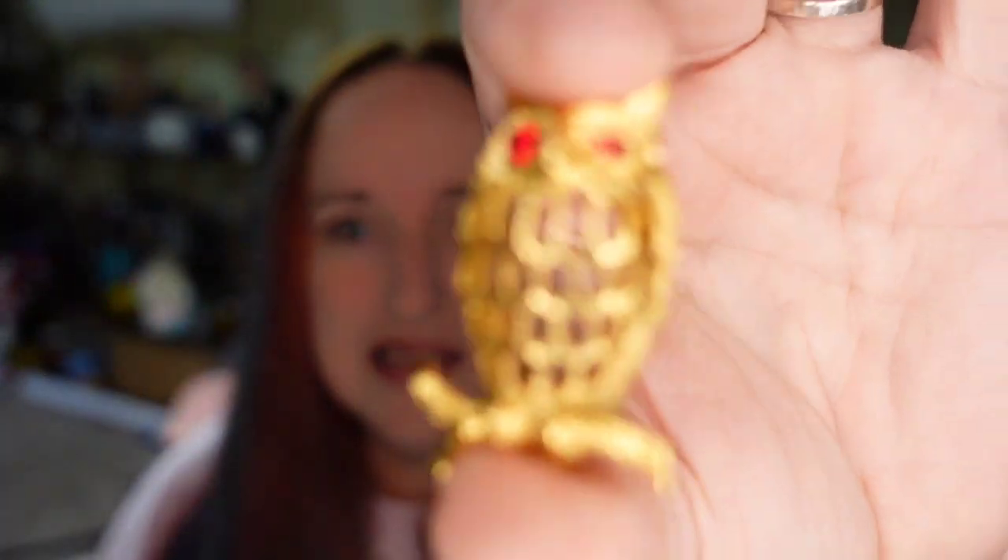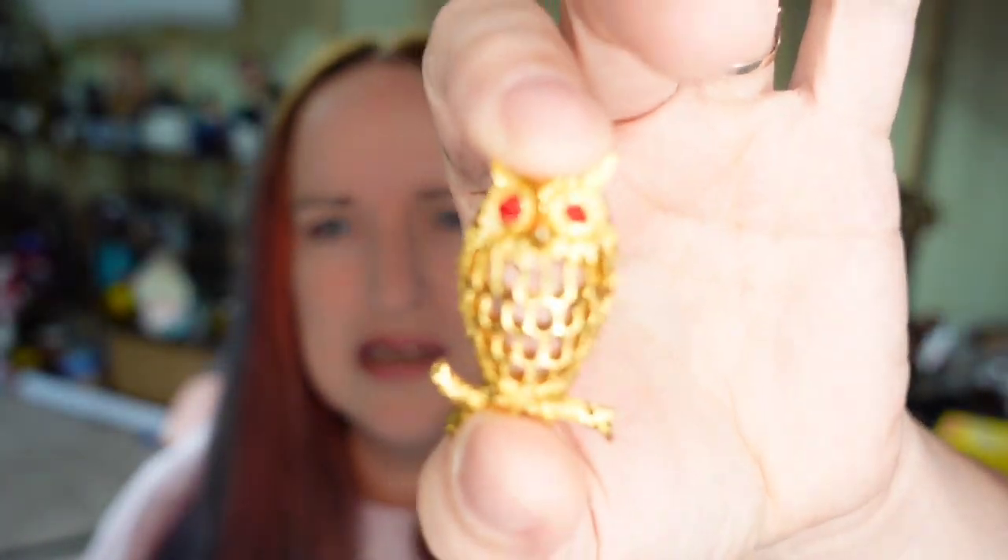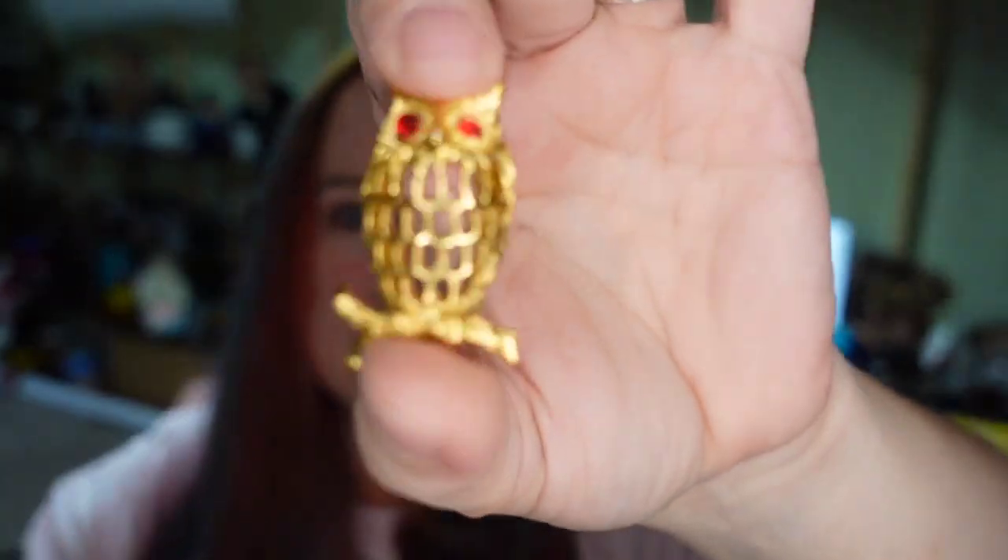Up next is this little bitty owl pendant. I paid less than a dollar for it in a jewelry lot, and this one sold for $13.25 plus the buyer paid $5.25 in shipping, so this is going to be about a $10 profit.